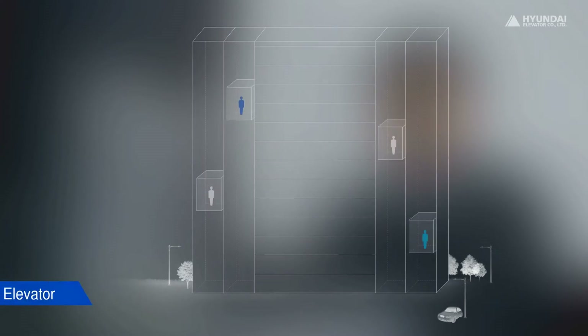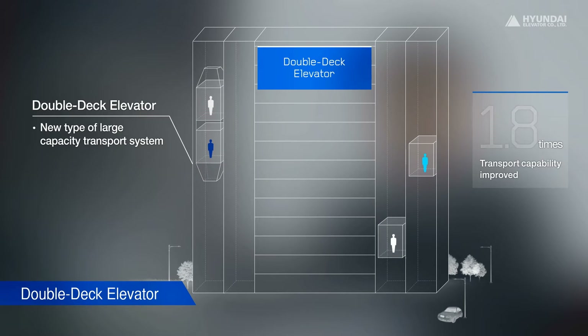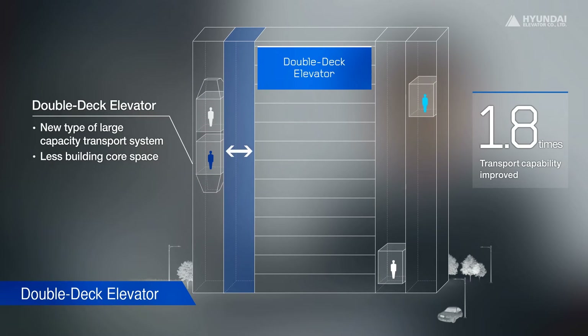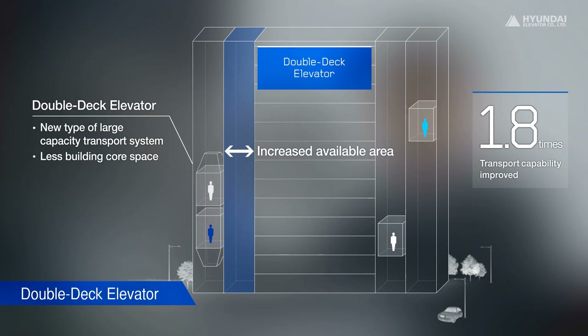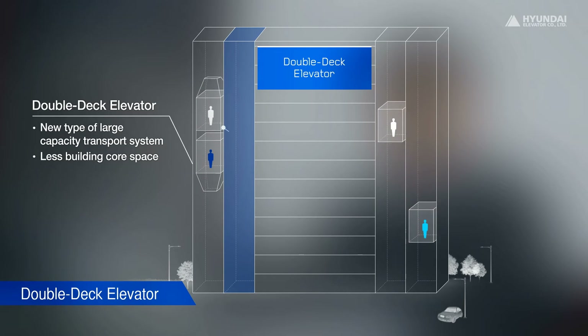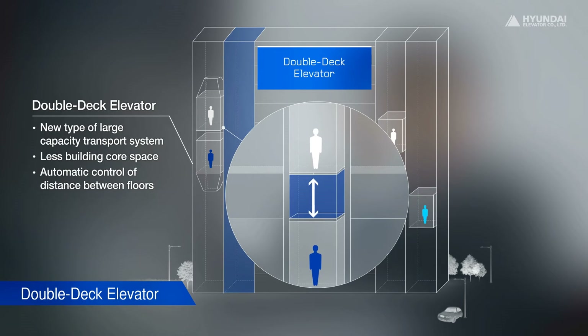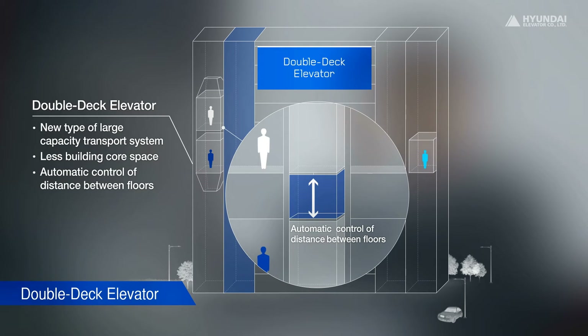A double deck elevator is two elevator cars attached together in a single hoistway. Its operational efficiency is two times higher than standard elevators. It can more effectively manage traffic during the morning up peak and evening down peak. The Hyundai Elevator double deck can adjust the distance between floors so that it can be used regardless of the floor height of a building. That was why we gave Hyundai Elevator a higher score.